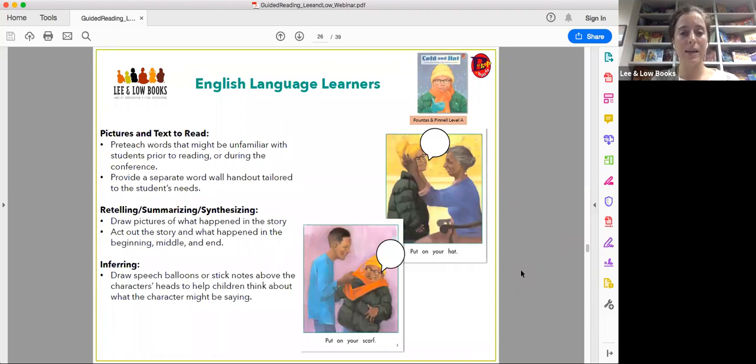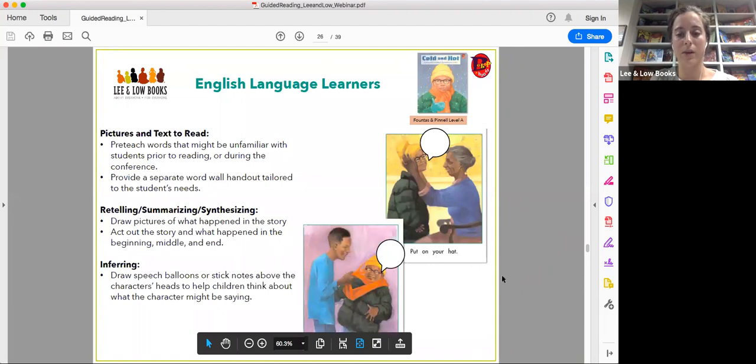For retelling, summarizing, and synthesizing with ELLs, drawing pictures is great, and acting out the story and what happened in the beginning, middle, and end is also an option. These are also great for students who may have problems expressing themselves — drawing pictures is always a great scaffold for retelling. For inferring, I loved putting speech balloons and sticky notes above characters' heads when working with English language learners, because that visual aid gives them an idea of what it looks like when you're thinking about what the character might be saying. I provide an example using Cold and Hot, a Fountas and Pinnell level A — his facial expressions are really cute and funny.